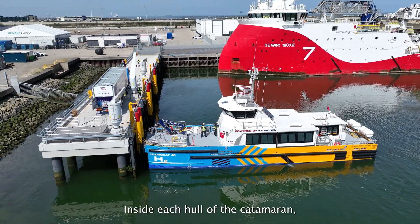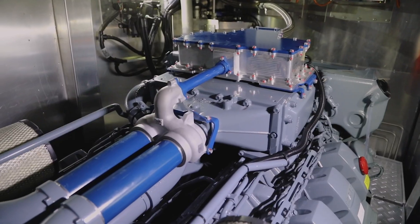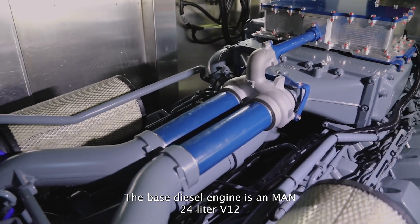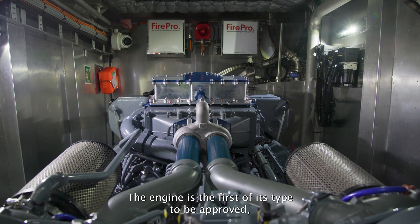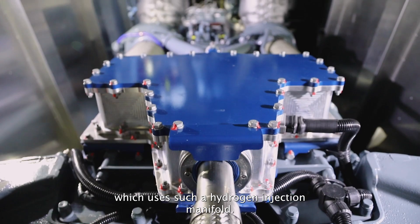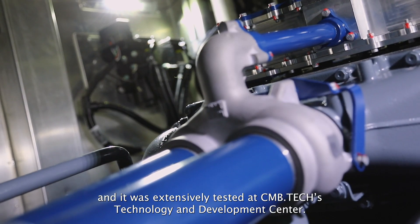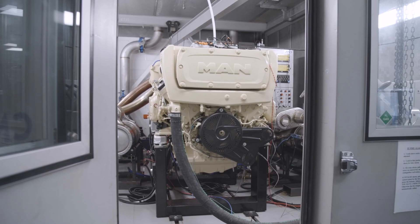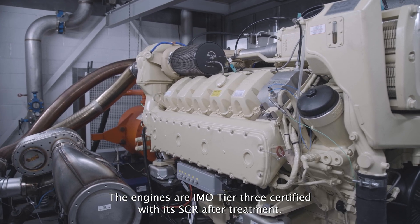Inside each hull of the catamaran, a 749 kilowatt dual-fuel engine is installed. The base diesel engine is a MAN 24-litre V12 with a hydrogen injection system installed on top of the intercooler. The engine is the first of its type to be approved using such a hydrogen injection manifold. The technology was developed with the support of MAN and was extensively tested at CMB Tech's Technology and Development Centre. The engines are IMO Tier 3 certified with SCR after-treatment.